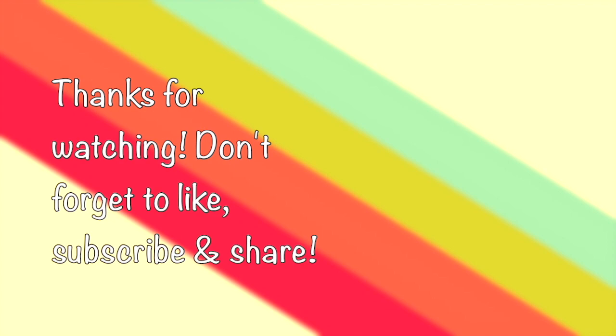Thanks for watching Storytime Pals. Don't forget to like, subscribe, and share. Click below for the channel.